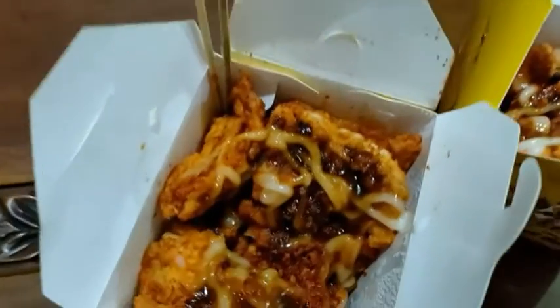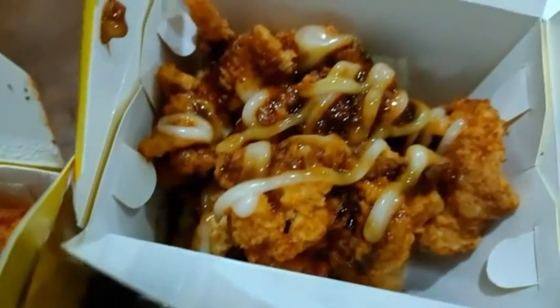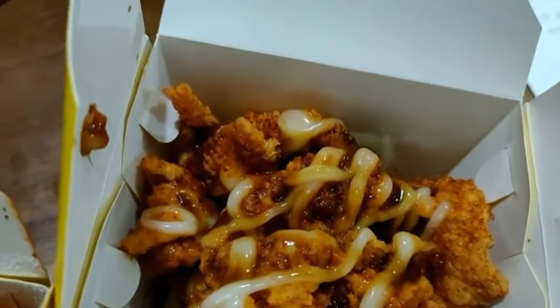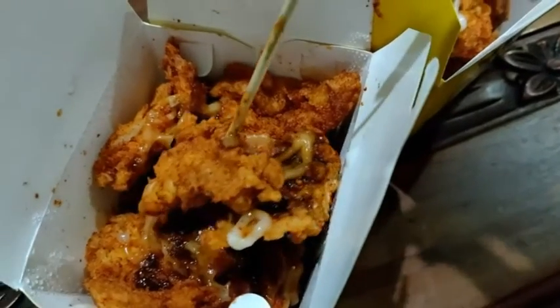This is the look of the chicken snack from Chick Me. Let me try the crispy chicken skin first. Then the second one is the crispy chicken fillet.